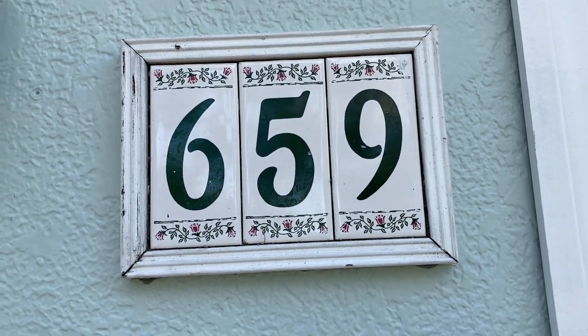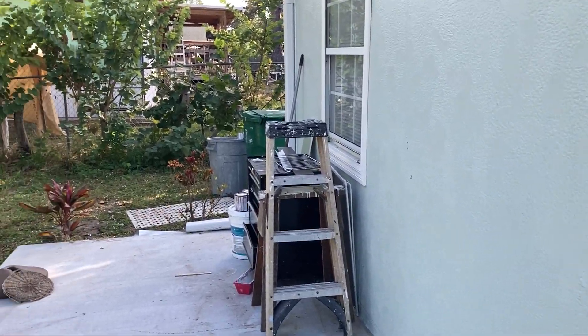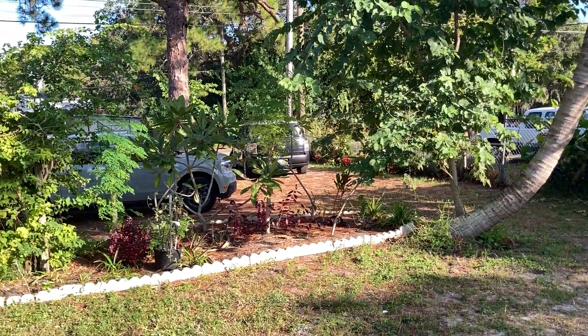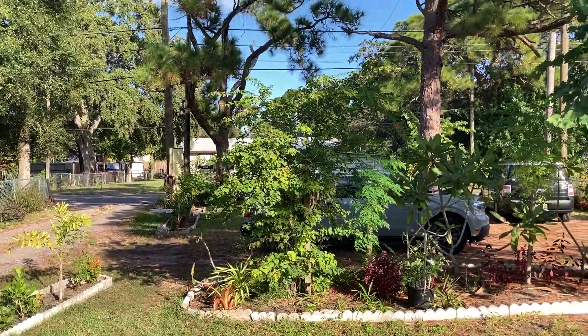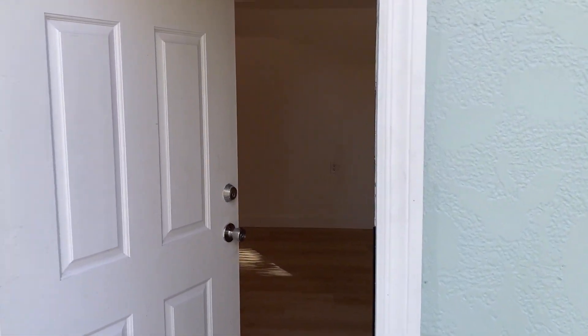So here we are at 659 Newfound Harbor Drive. This house was built in 1956 and it's just finishing up its final remodel. Everything is new — new plumbing, new wires, new floors. The only thing not new is all of these glorious trees here. So anyway, let's go inside and take a look around.